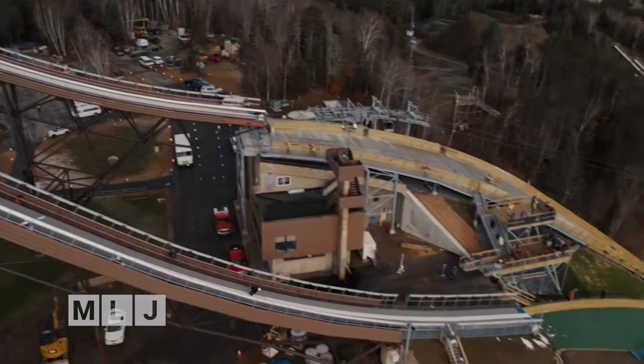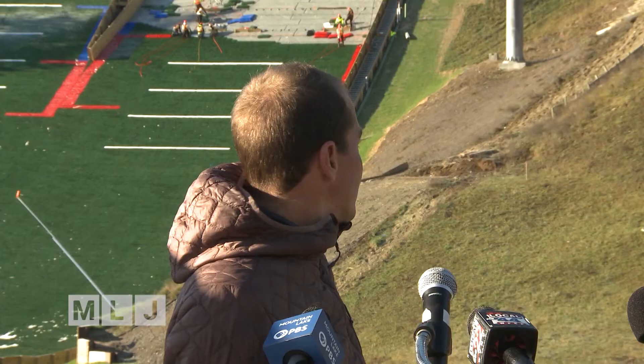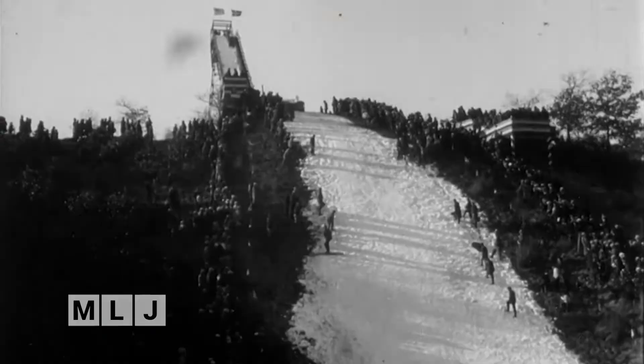To have a venue like this with the modern technology — the plastic, the irrigation systems, the incredible ice track — these athletes are now jumping on literally a sheet of ice that requires 1% or less of the energy, water, and human resources that it used to take to snow it.